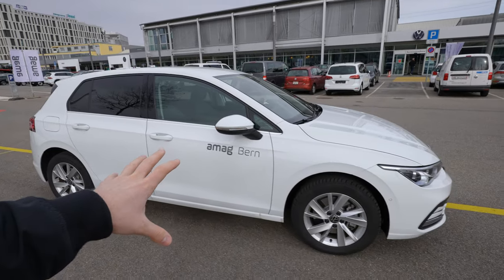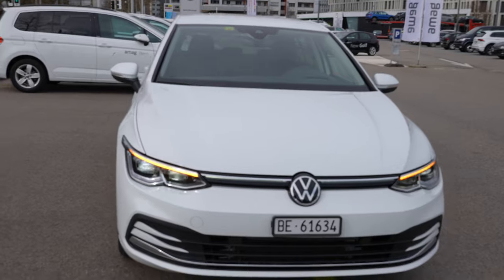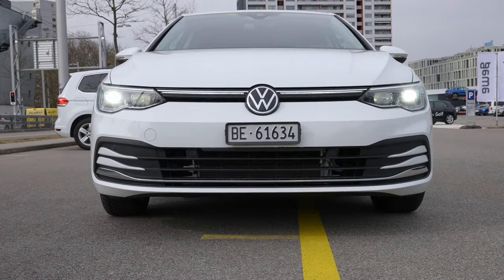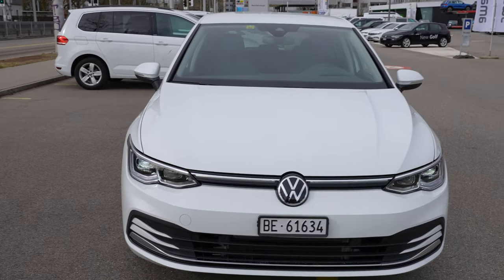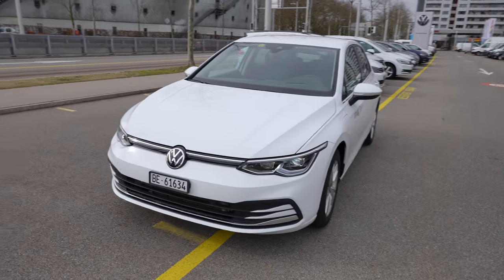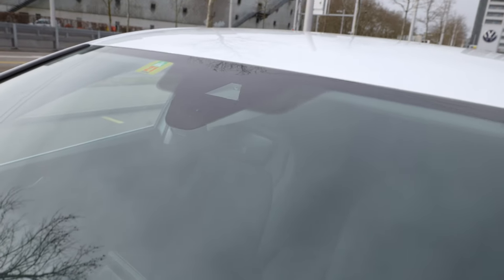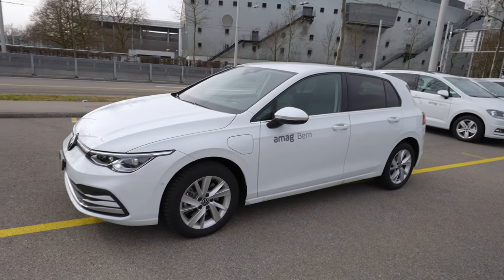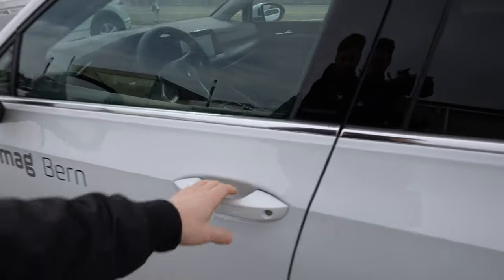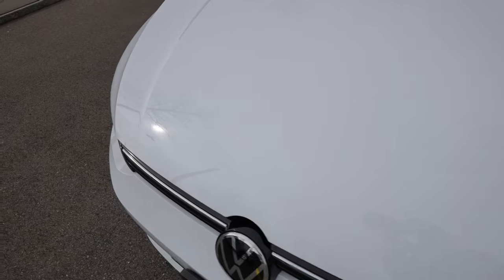The rear windows are tinted. The front design with the IQ lights is just insane — totally worth getting if you buy a Golf. There's also a camera for lane assist and traffic sign recognition, plus rain sensors next to it. That covers the exterior — let's move to the engine bay.